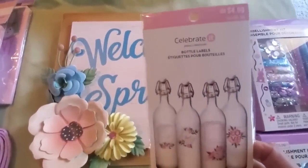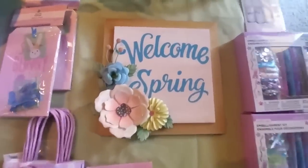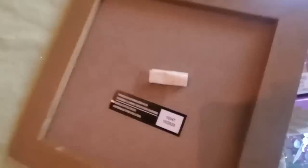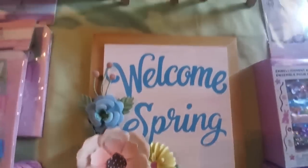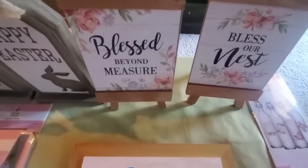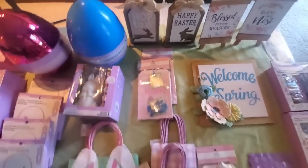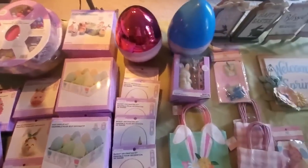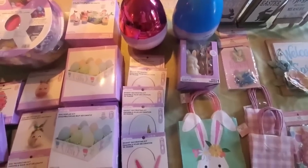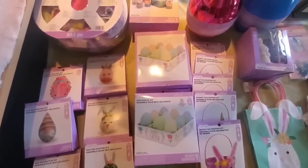These are little bottle labels — look how pretty those are. I'm sure that might end up in our live auction box. Welcome Spring wooden plaque here, and it was originally $24.99. And then we got some more of these signs: Bless Our Nest, Bless Beyond Measure, Happy Easter, and Hop To It — really nice little wooden signs. Isn't this amazing? I think I'm just going to run over to Children's Hospital today because I just have so much stuff and I would like to get it into the kids' hands so they can start playing with this stuff.